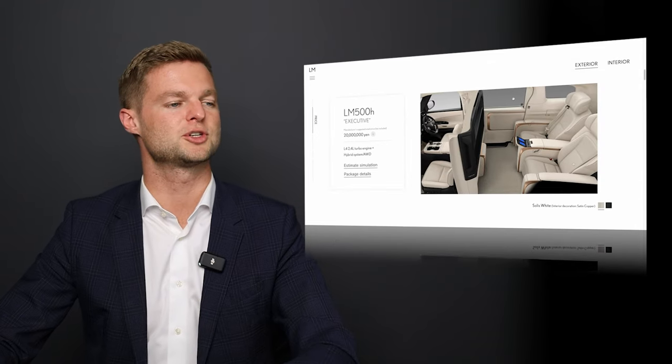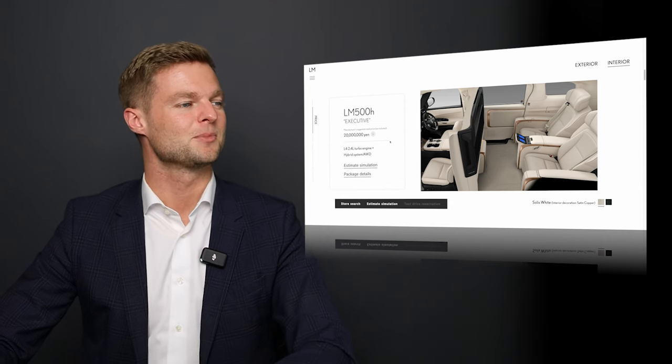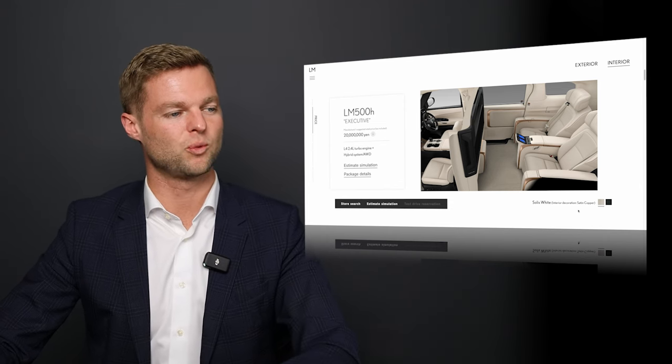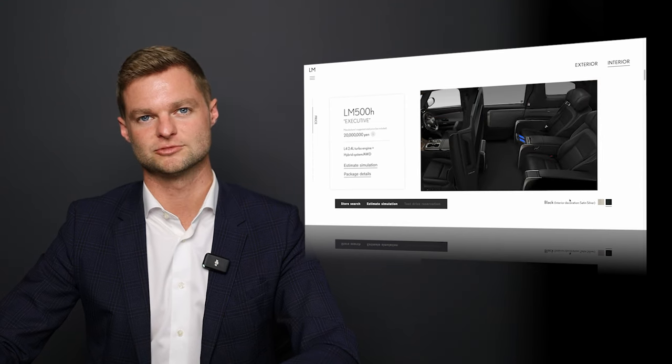On the interior, we have two different color options: Solus white and also black. No fancy name for that one — just called black.